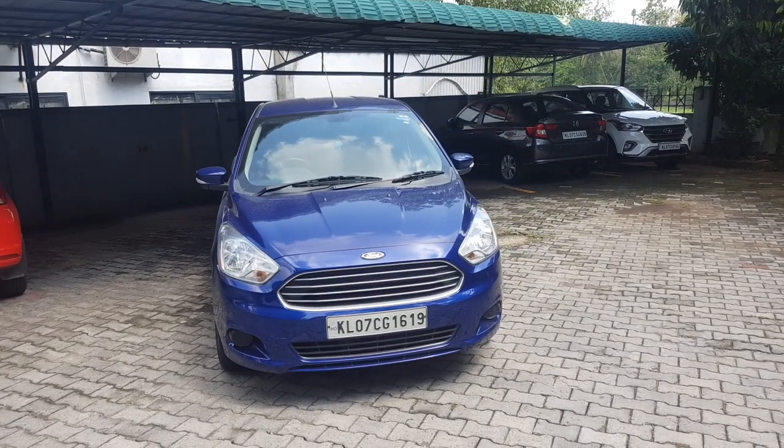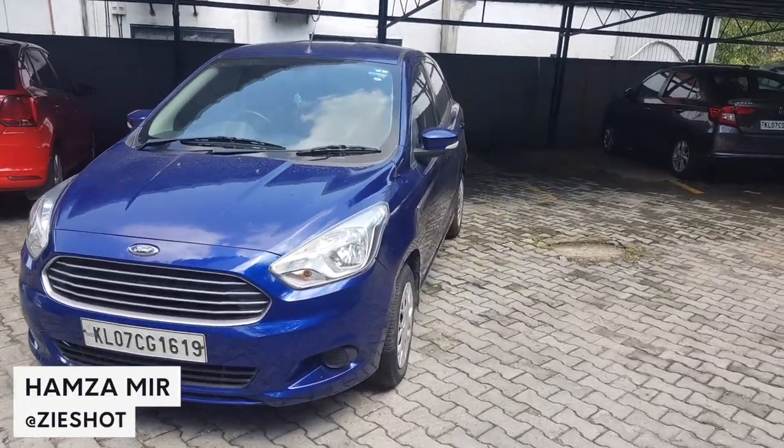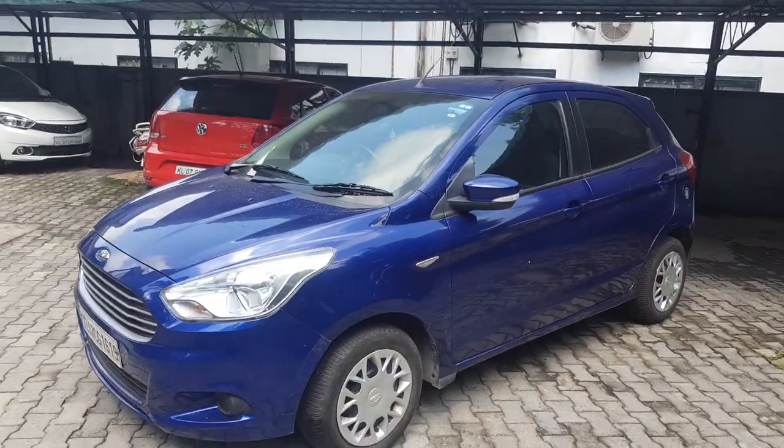Hello all, today we are going to talk about my 2016 Ford Figo 1.2 and the five things I love about this car.